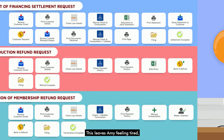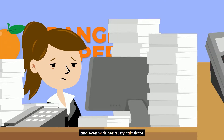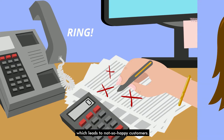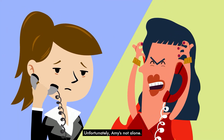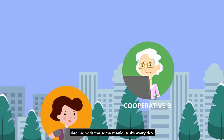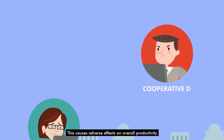This leaves Amy feeling tired, overwhelmed, and unmotivated at work. It's tough, and even with her trusty calculator, mistakes are bound to happen — which leads to not-so-happy customers. Unfortunately, Amy's not alone. This drudgery is common among colleagues working in other cooperatives dealing with the same menial tasks every day, causing adverse effects on overall productivity.